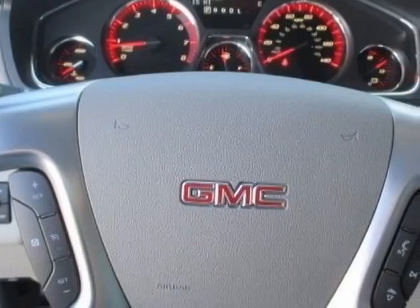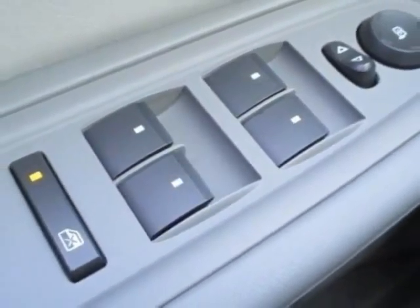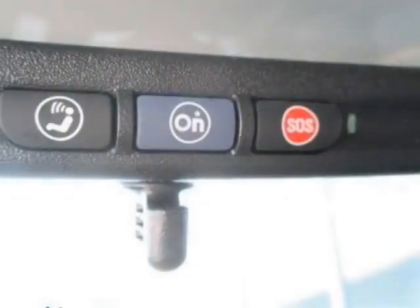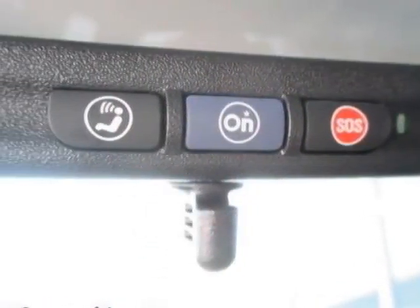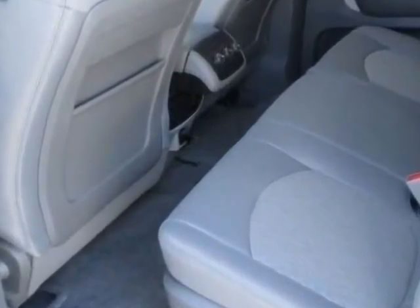LPO all-weather floor mats, 1st and 2nd row, and LPO all-weather floor mats 3rd row. Call 888-852-1606 or email our friendly sales staff today to schedule a test drive.